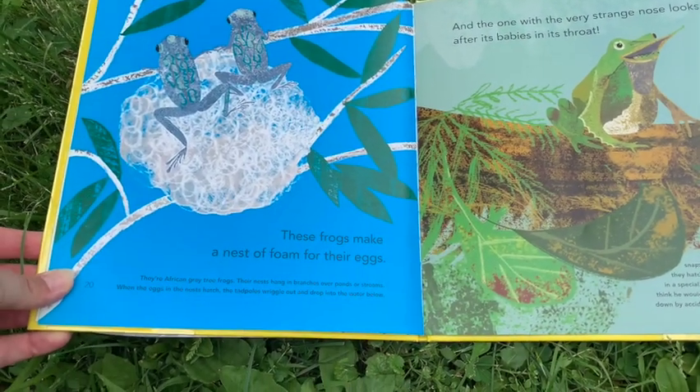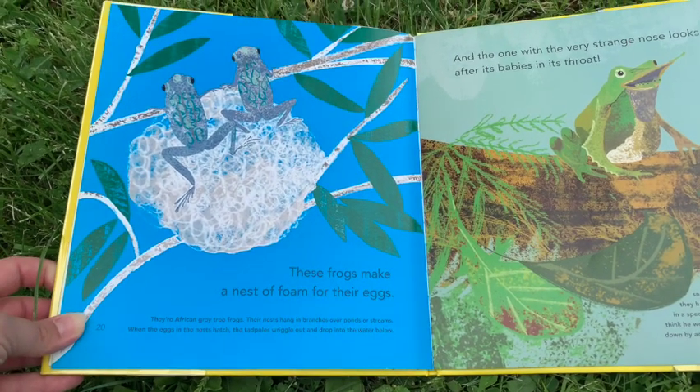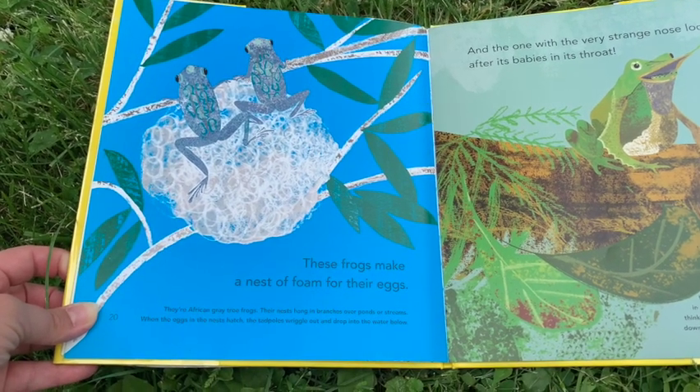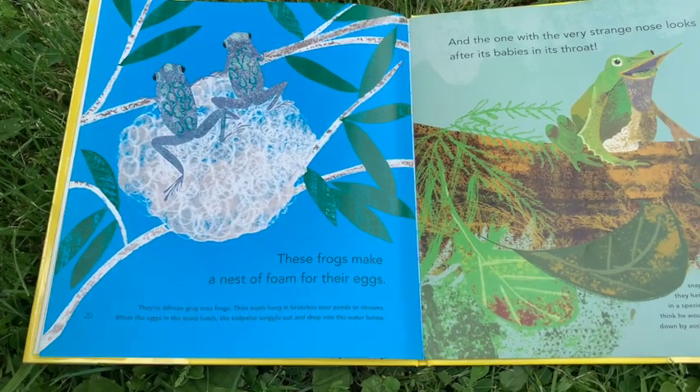These frogs make a nest of foam for their eggs. They're African gray tree frogs. Their nests hang on branches over ponds or streams. When the eggs in the nest hatch, the tadpoles wriggle out and drop into the water below.